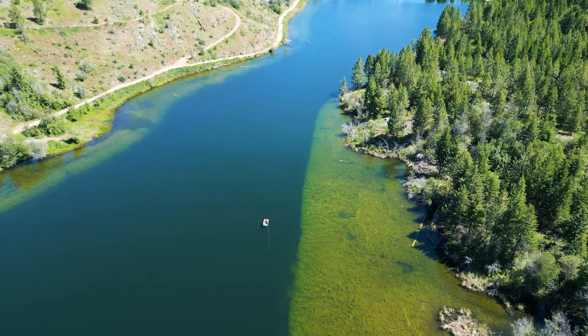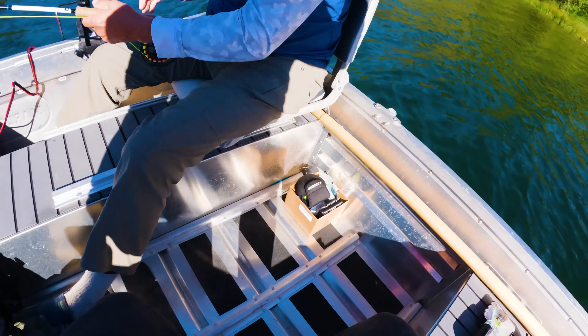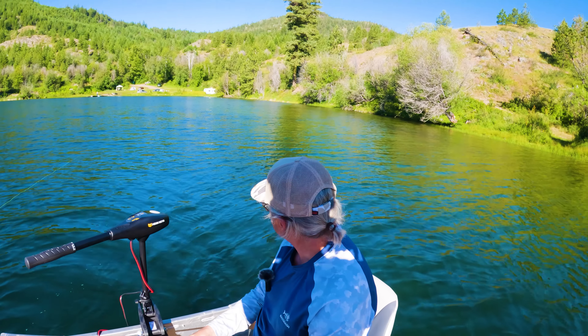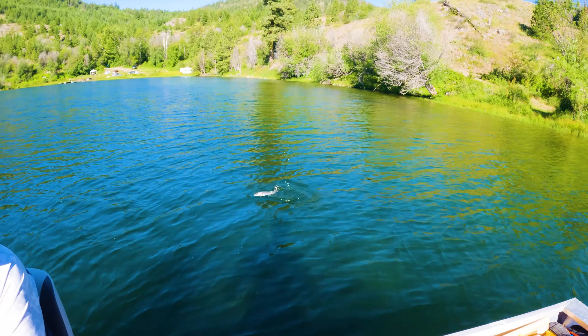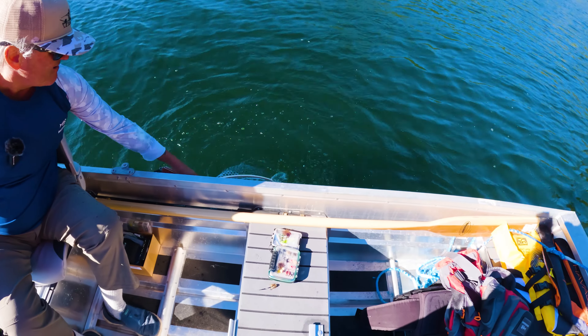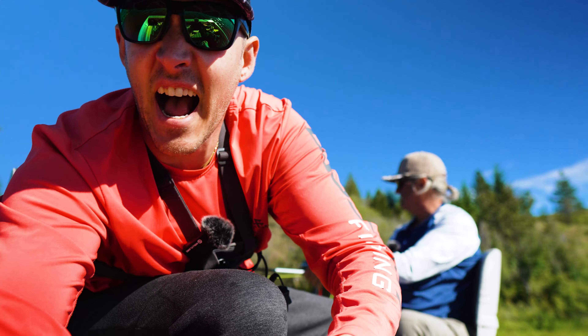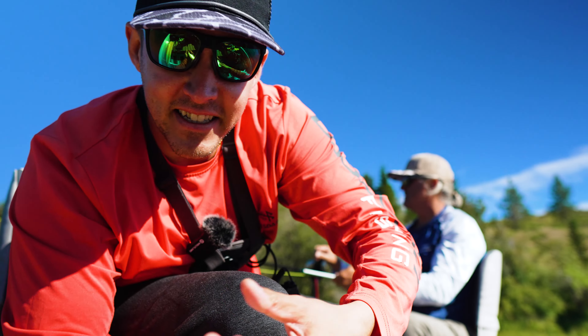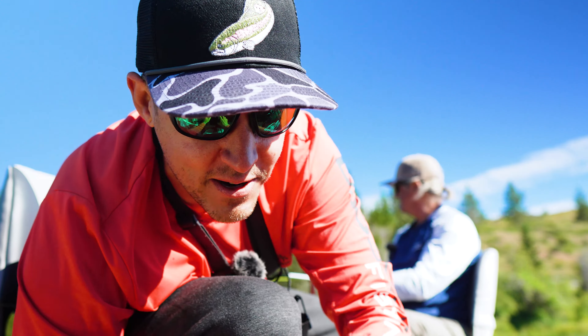Here we go — first fish of the day! Just passed a nice little log in the water and just smacked that little black bug. Nice! That's what we call a perfect little eater right there, folks. This guy's gonna get saved and we'll cook him up later. Oh, he just went in my backpack.